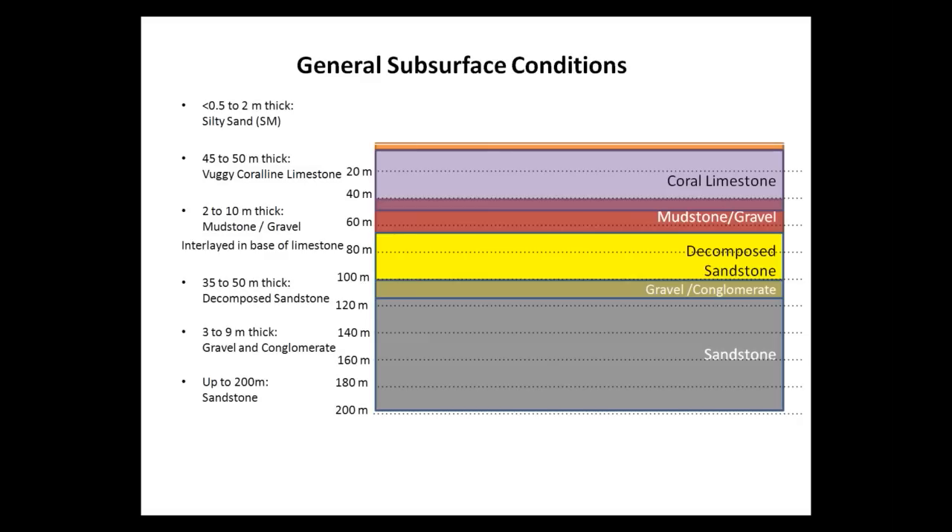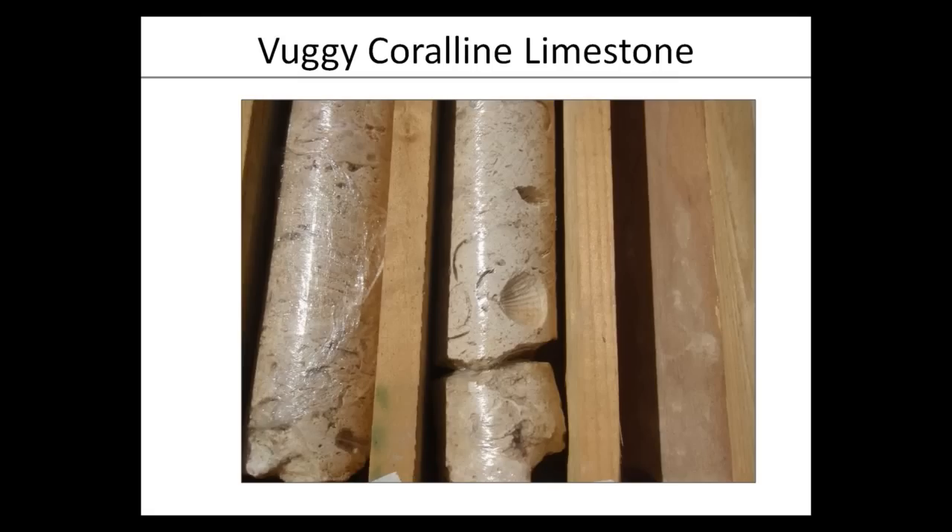The general subsurface conditions consist of an artificial layer of sand, approximately two meters thick, followed by coralline limestone. Finally, a more competent sandstone layer is found at around 130 meters from the ground surface.